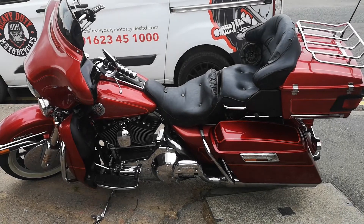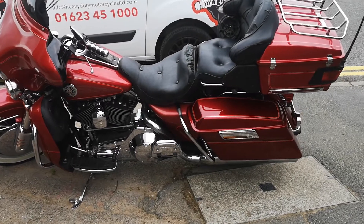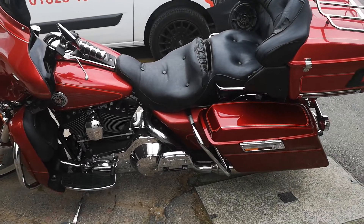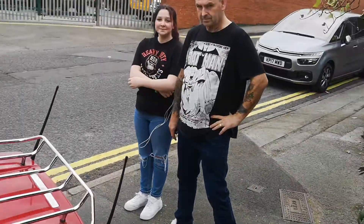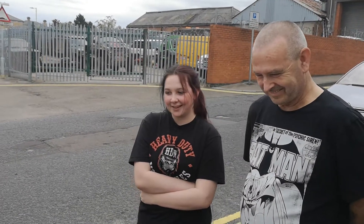Good afternoon, it's Heavy Duty Motorcycles in Mansfield. Just a quick video about this beautiful Electroglide which we've given a little bit of TLC on for a new customer who's becoming a good friend. This is Ron and Lily. Tell us, how did you come across this bike in the first place? Who actually chose it? You did, Lily! What did you like about it?